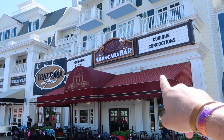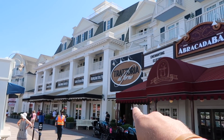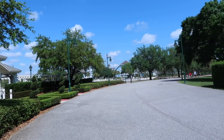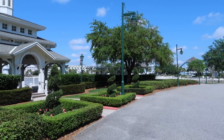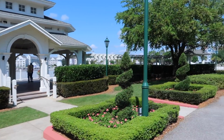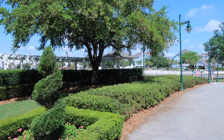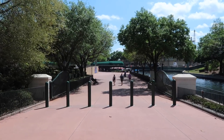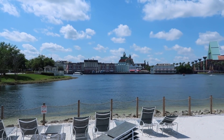Side note: Abracadabra is in my top three favorite bars on property, and the Bon Voyage Breakfast is in my top three breakfasts on property. As we walk toward Yacht and Beach Club, I want to point out this Boardwalk is a very photogenic place — they actually have a lot of weddings here. There's also a direct walkway here that takes you straight into Epcot and the World Showcase.